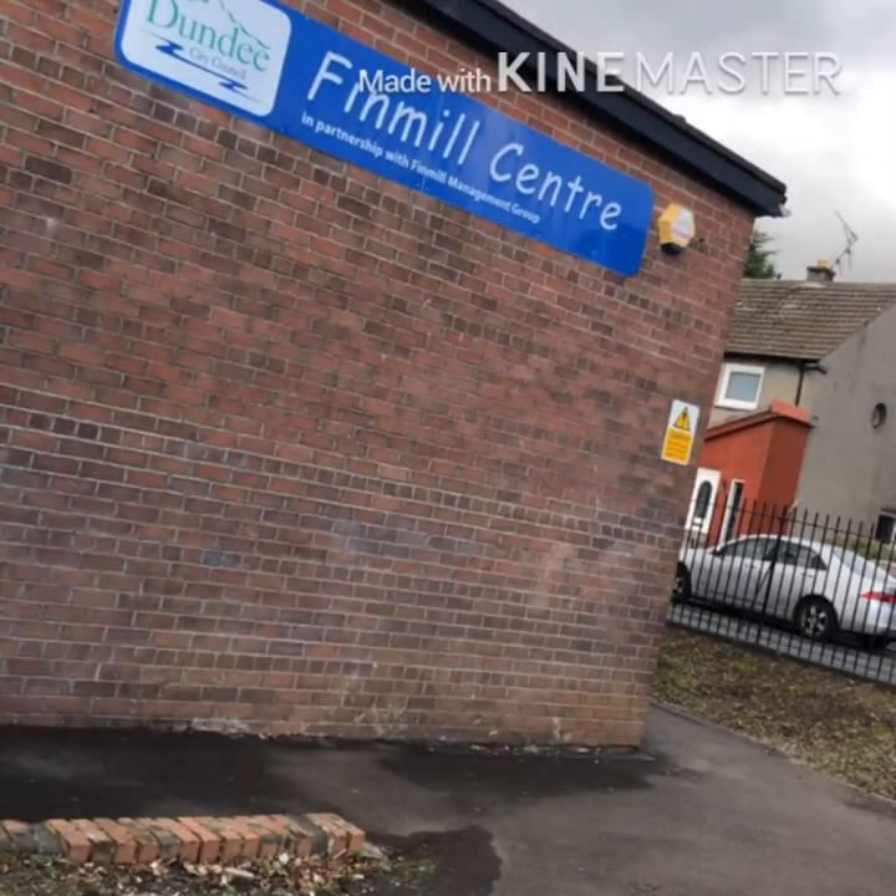Hello, my name is Rachel Welsh and I'm a second year placement student based at the Fenwell Centre in Fintry, coming from the University of Dundee. I'm working towards my Bachelor of Honours degree in Community Education and will be graduating in 2022.